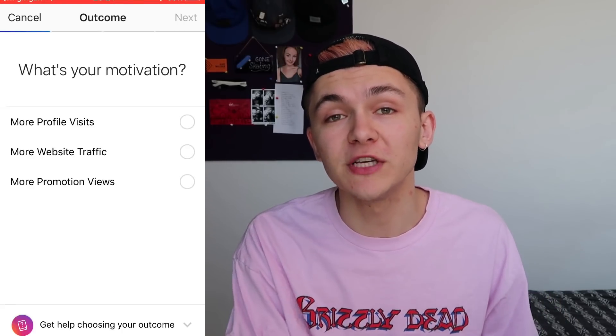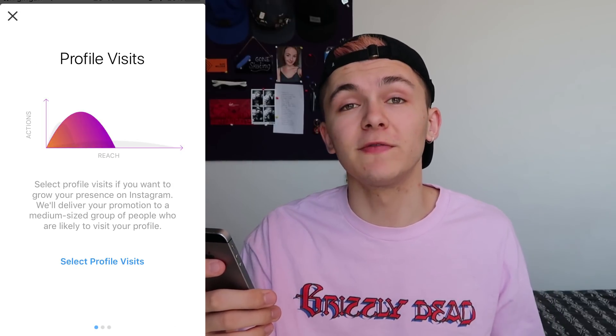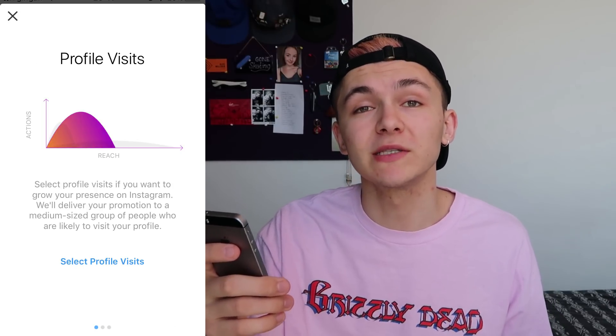When you click on the promote button below one of your posts, Instagram will ask what your motivation is to run the promotion and will give you three options. The first one is more profile visits — it's pretty straightforward, it's for people who want to increase their presence on Instagram.